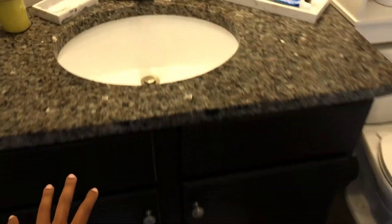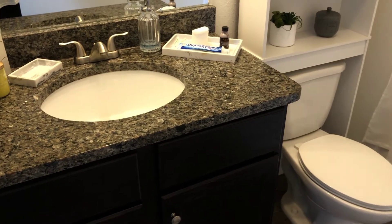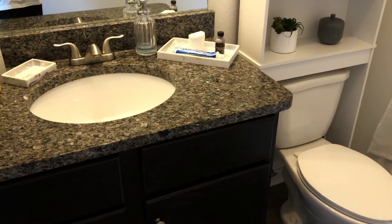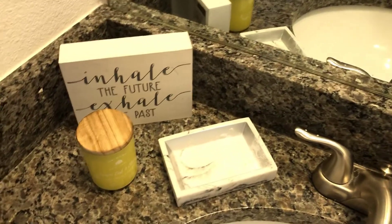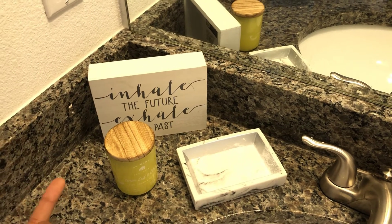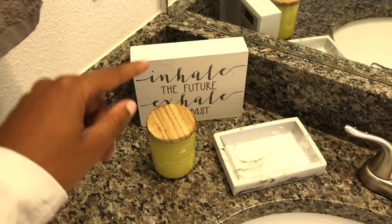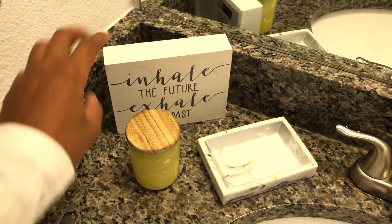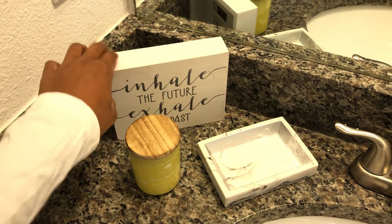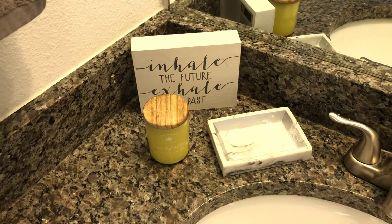These sinks have a dark countertop, so I wanted to fill it with light and bright things. On my sink we have this little decorative item that says 'inhale the future, exhale the past' — and yeah, that just fit perfectly with me.